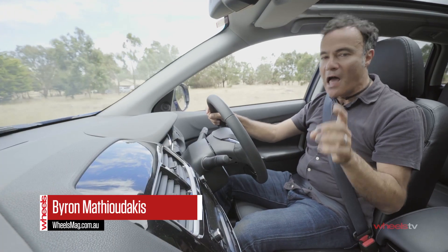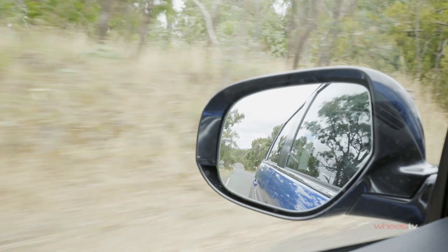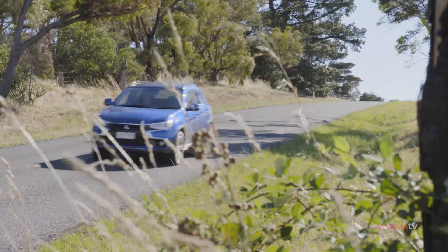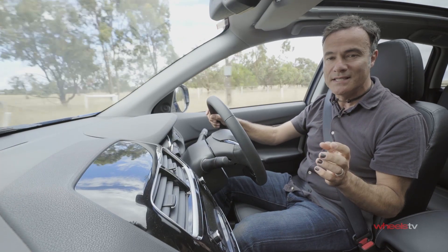Hi Australia, you're in love with the Mitsubishi ASX. In 2016, it was Australia's second best-selling small SUV after the funky Mazda CX-3. The thing is though, it's been around since 2010, so what is the secret of the ASX's success?